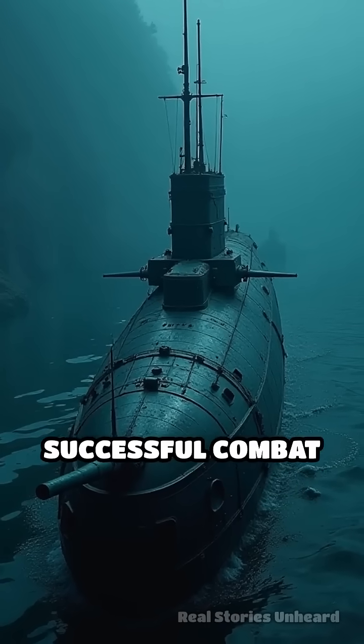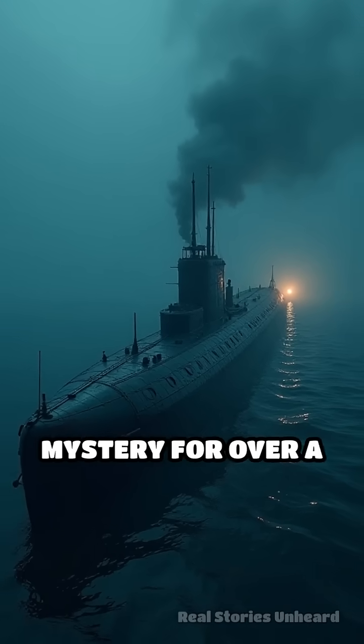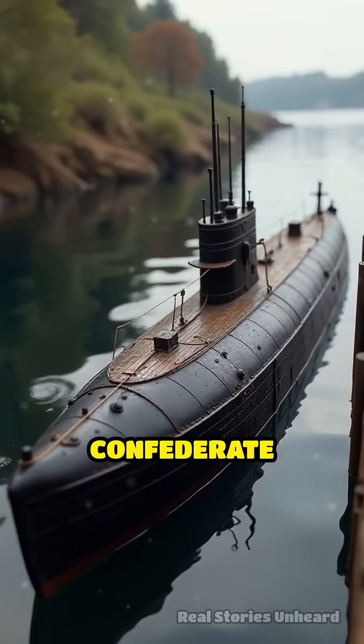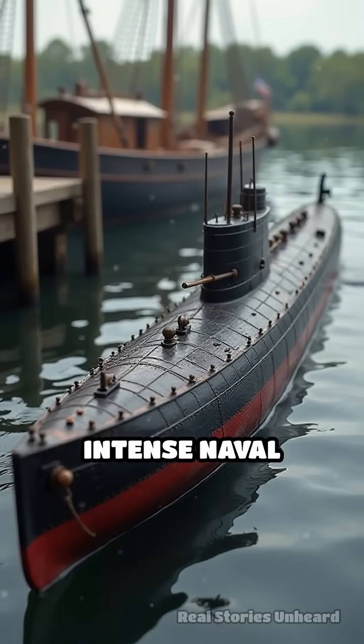Did you know the world's first successful combat submarine mission was shrouded in secrecy and mystery for over a century? Meet the H.L. Hunley, a hand-cranked Confederate submarine built in 1863 during a time of intense naval innovation.